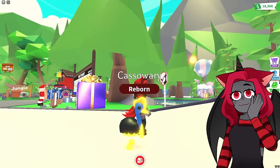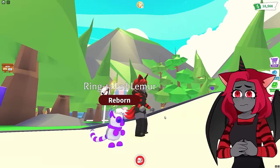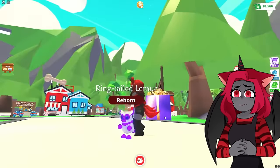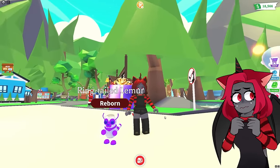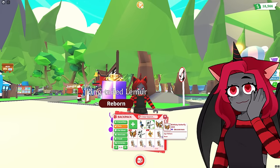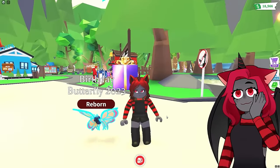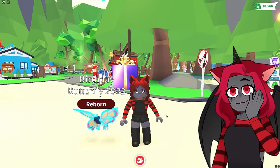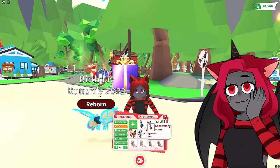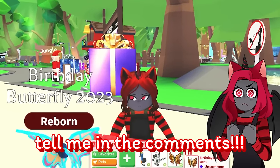This is the cassowary in the sunlight. This is the lemur. I'm not a big fan of how this one looks, but we'll see if Cutie wants it or not - if not, I'll just hold on to it. And this is the butterfly. The butterfly was my favorite out of all the neons that we made today. Which one was your guys' favorite? Was it the cassowary, the lemur, or the butterfly? Let me know.